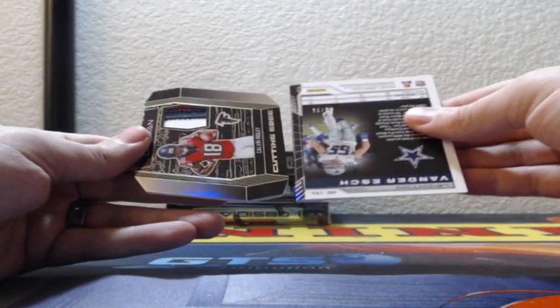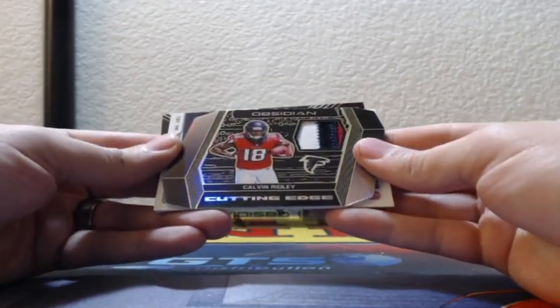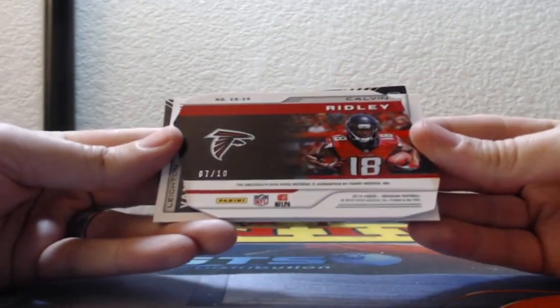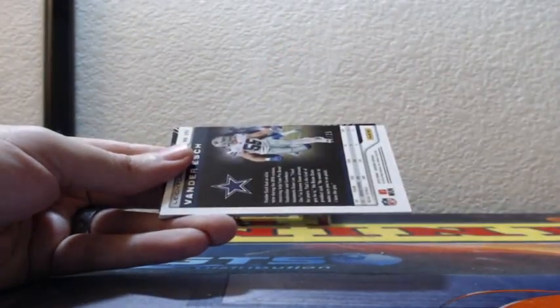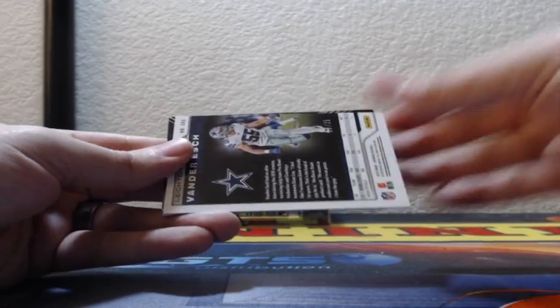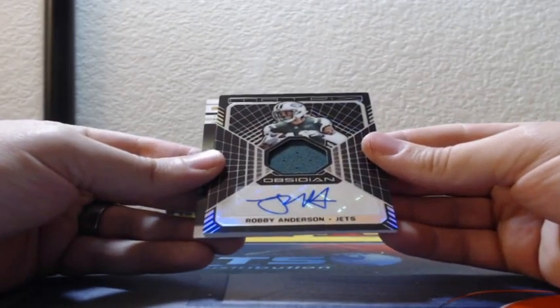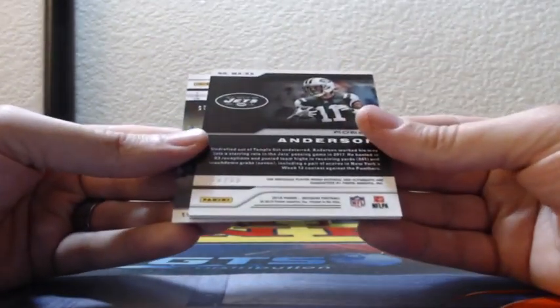Jersey for the Falcons — yellow die cut, cutting edge, three color patch. Calvin Ridley, numbered 7 of 10. Justin going to Justin. And Robbie Anderson for the Jets — Patch Auto Matrix, 28 out of 50.